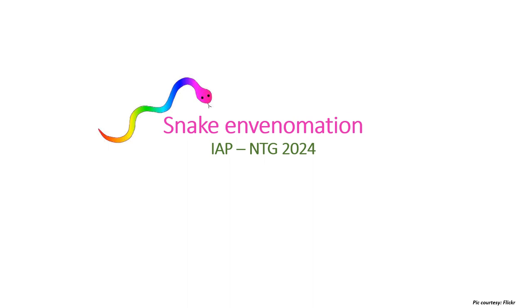Namaskaram everyone. In this video I shall be discussing the IAP National Treatment Guidelines 2024 on snake bite or snake envenomation. It is a preventable cause of death in children, especially in rural and forest areas. As a rough estimation, India had 1.2 million snake bite deaths from 2000 to 2019, which is a sizable number despite the fact that we can both prevent as well as treat snake envenomation.